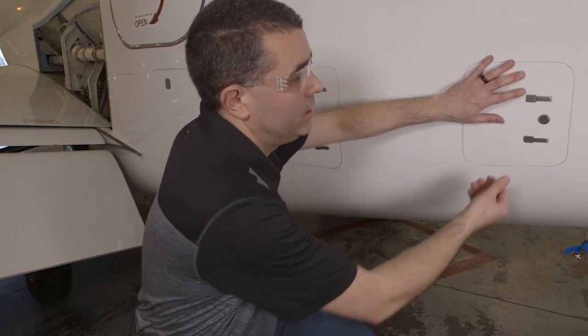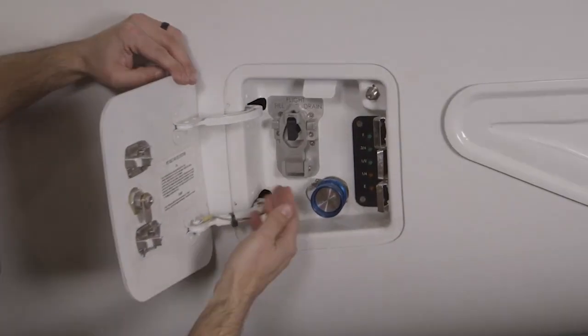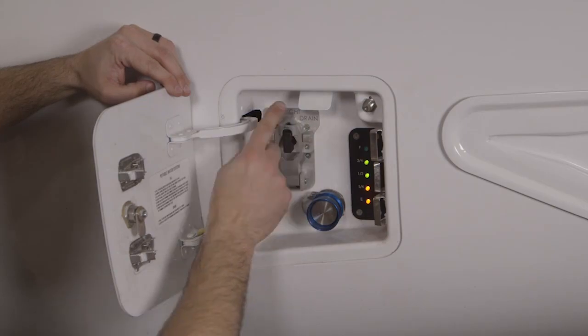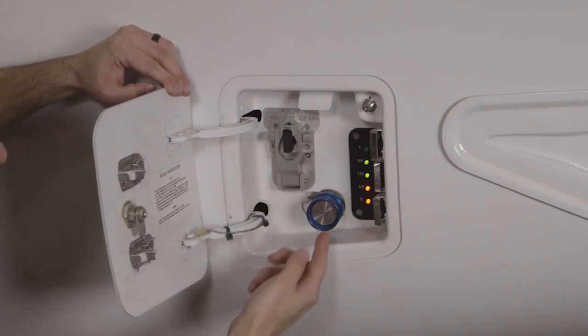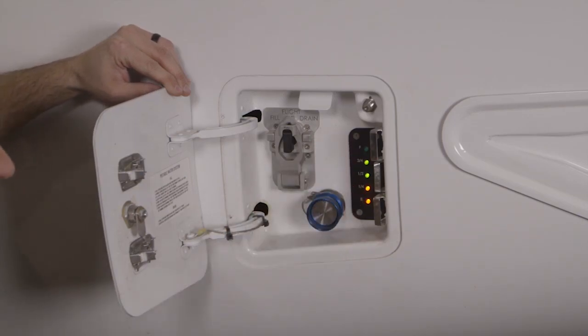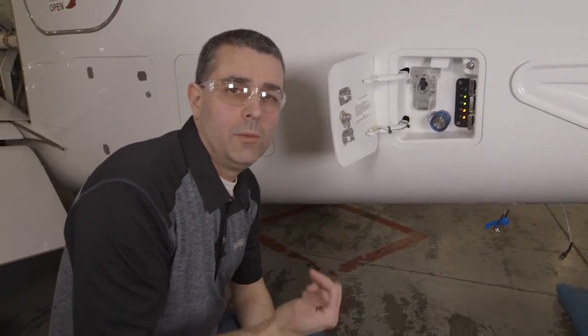The next service port is the fresh water service port. Two latches give us access to the panel. Inside we have a fill valve to fill it, a drain to drain, and normal operation is flight position. The standard plug is a standard fresh water plug, and we have the quantity gauge on the right. The system can also be filled on the interior, which we'll show when we get to the interior part of this video.